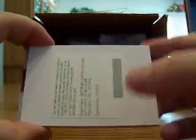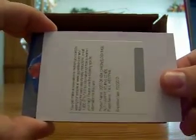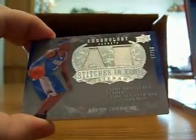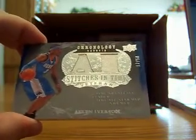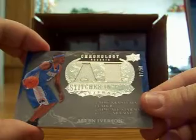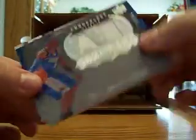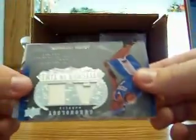Next we got looks like Allen Iverson — it's not going to be an auto, but it could be low numbered, and it's 17 of 50 dual jersey of Allen Iverson for the Nuggets. The Nuggets go to Xander the Great 35. All right, then we got a dual auto here.